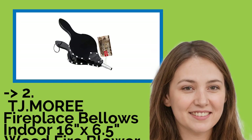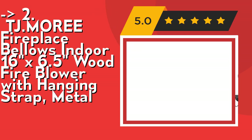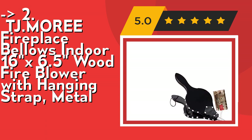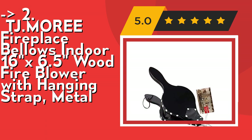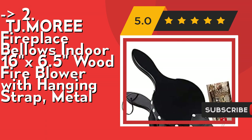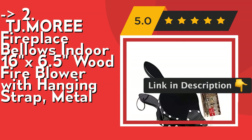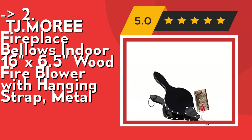According to reviews, the second best product is the TJ Mori Fireplace Bellows Indoor 16x6.5 Wood Fire Blower with hanging strap (metal). The fireplace bellow is beautiful and functional, adding a decorative rustic country style to your home. Multi-purpose and a useful gift idea with a small size for easy grip, suited for barbecue grills, fire pits, campfires, and indoor fireplaces — also an ideal housewarming gift. Check out the link in description to buy this product from Amazon.